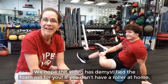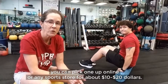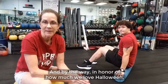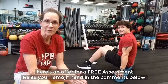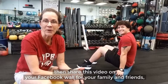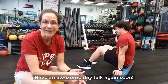We hope this video has demystified the foam roll for you. If you don't have a roller at home, you can pick one up online or at any sports store for about $10 to $20. If you need any more guidance on any of this, we're here to help. And by the way, in honor of how much we love Halloween, here's an offer for a free assessment — raise your emoji hand in the comments below, then share this video on your Facebook wall for your family and friends, and someone will reach out right away to set up your free assessment. Have an awesome day, and we'll talk again soon.